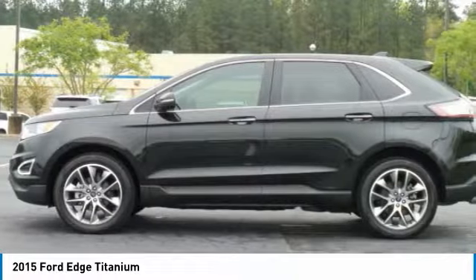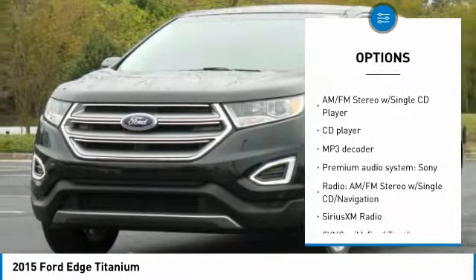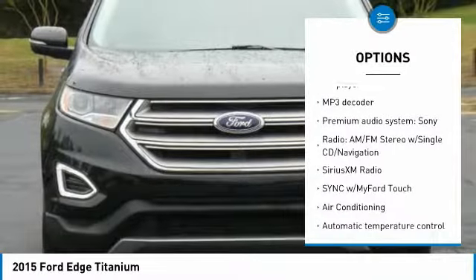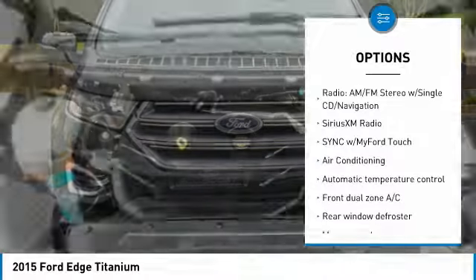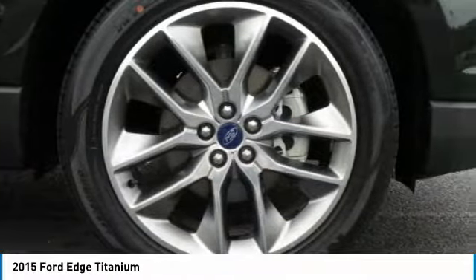Here are some of this vehicle's great options: remote engine start, traction control, air conditioning, dual airbags, power steering, four-wheel disc brakes, AM/FM stereo with CD player, power windows, and electronic stability control.